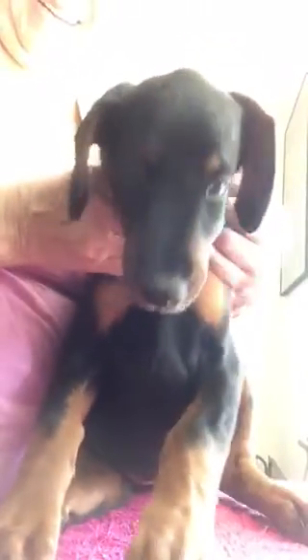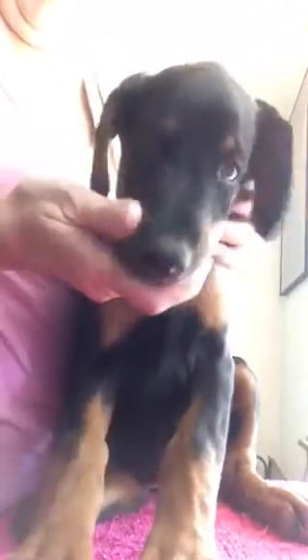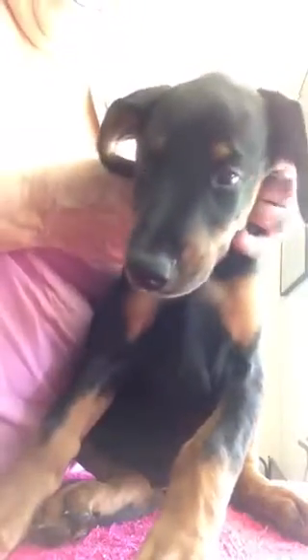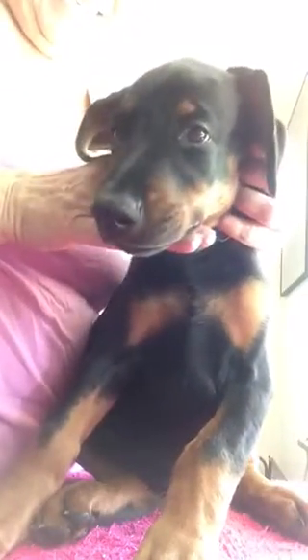This is Storm. I hope you guys can see with the lighting coming in the window. She's such a pretty girl. Hi, new Mommy. This is Storm. She's a black female with a blue collar. Big girl.